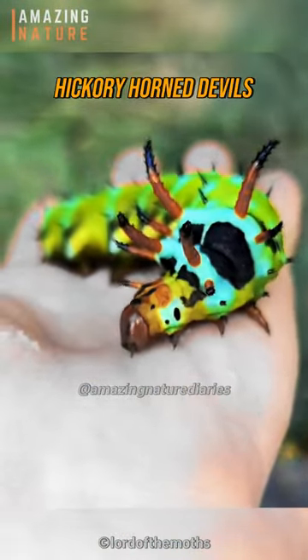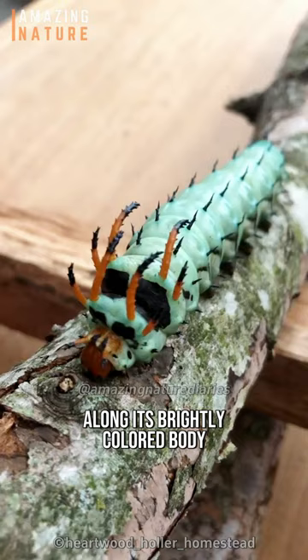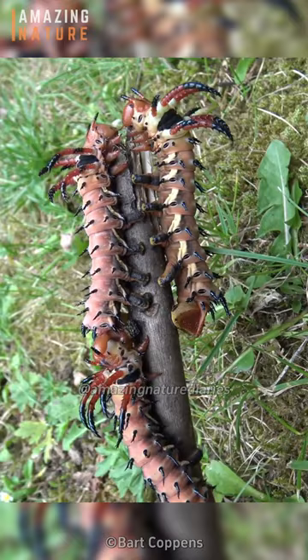The Hickory Horned Devil's Caterpillar, scientifically known as Citharonia regalis, is a captivating creature adorned with formidable spiky protrusions along its brightly colored body. These distinctive spikes, resembling horns, serve a dual purpose, acting both as a deterrent against potential predators and contributing to their effective camouflage in the foliage.